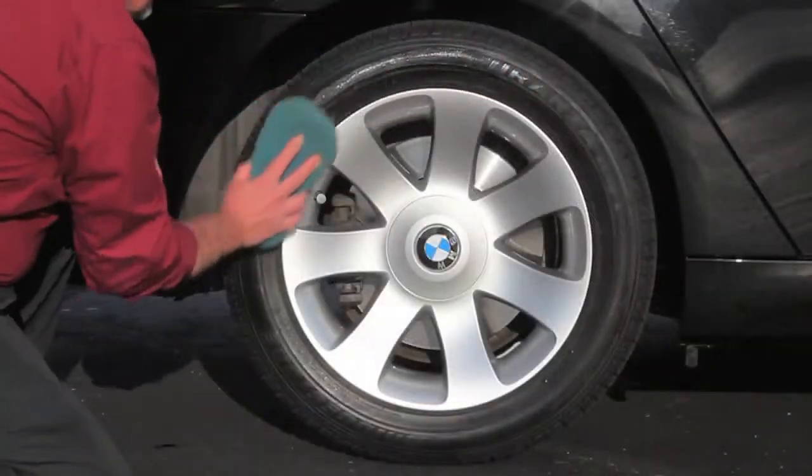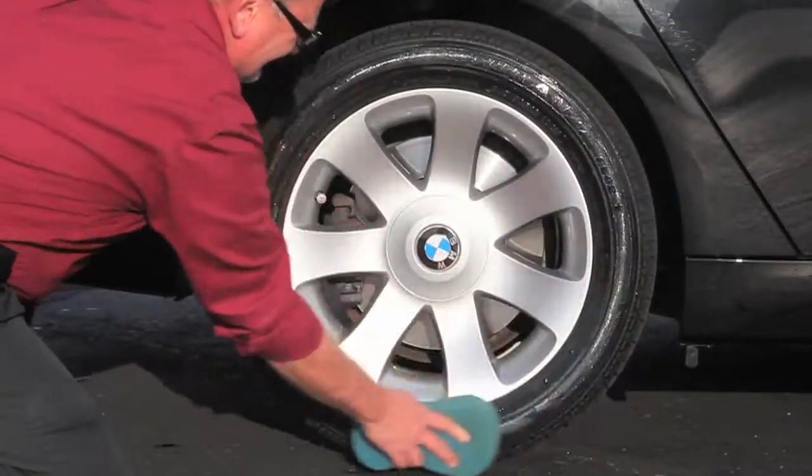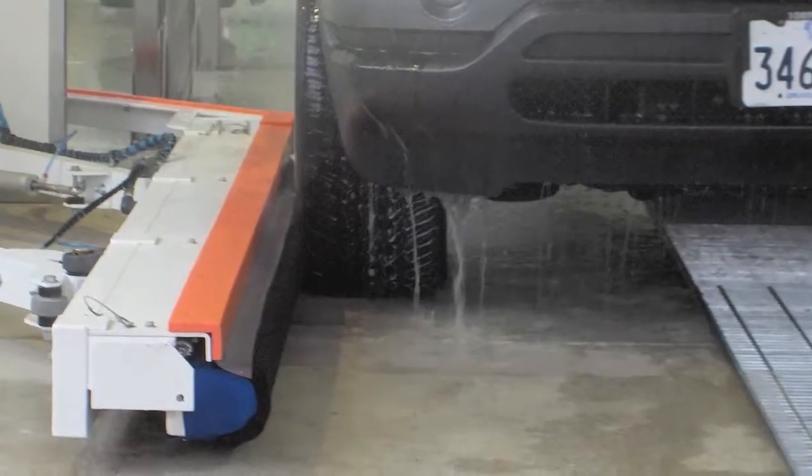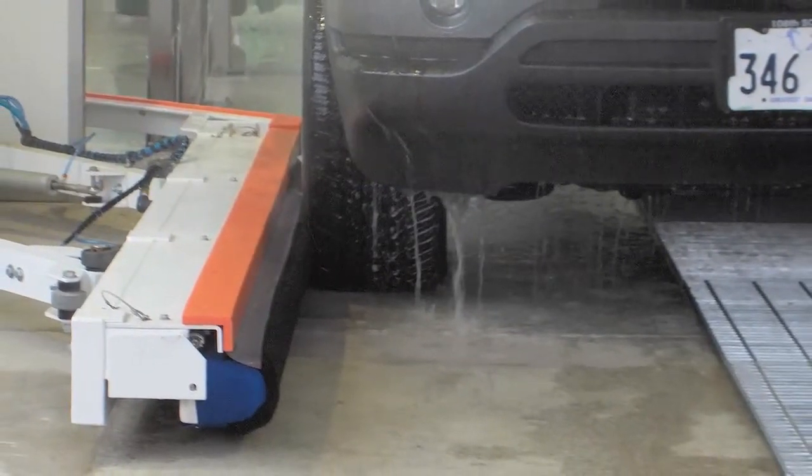Unlike some other tire dressing products, the viscosity of ProSheen allows it to be applied by hand or by using an online tire dressing applicator. It holds up well in wet environments, and the no-sling formula cuts waste and mess.